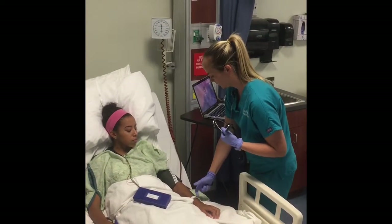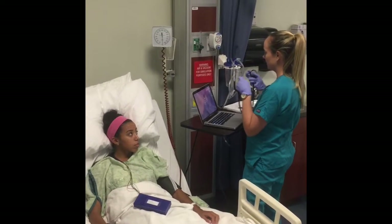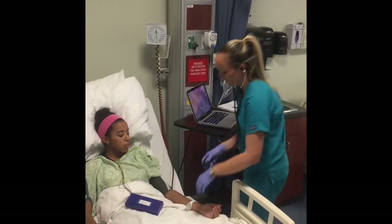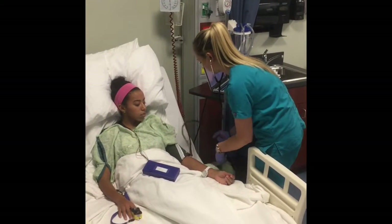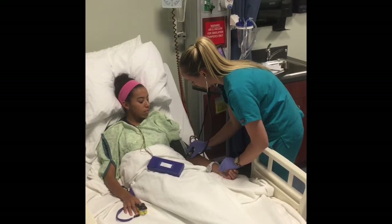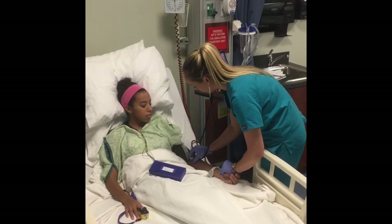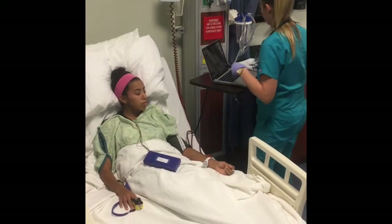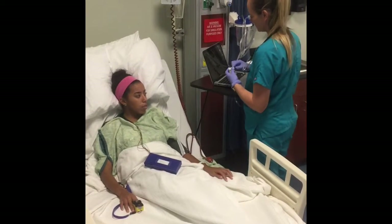I'm going to go ahead and scan that bracelet. And prior to the medication, I'm going to go ahead and get your heart rate and your blood pressure to make sure you're good. Have you taken nitroglycerin sublingual before? No.